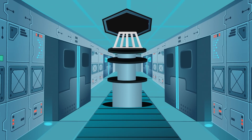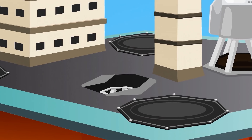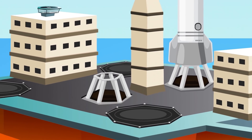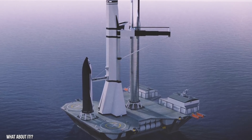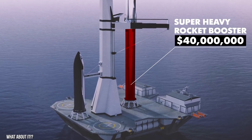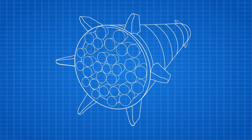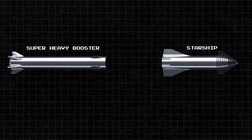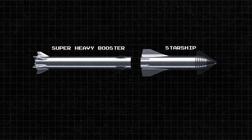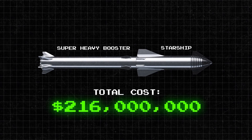The mounts slide on tracks and are lifted up to the center of the platform. Let's follow it up to the main deck. Let's take a close look at the launch pad. Sliding doors directly beneath the launch pad are used to raise up spare orbital launch mounts. On top of the orbital launch mount sits the $40 million super heavy rocket booster used to send the Starship to Mars. Each super heavy rocket booster has six landing legs and 37 Raptor engines. The Starship itself sits right above the super heavy booster, and the total cost of the Starship and super heavy booster is a staggering $216 million.